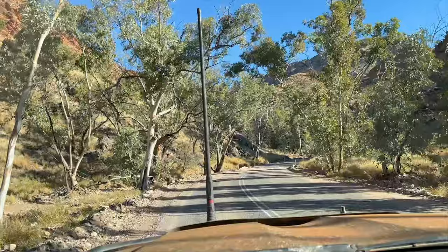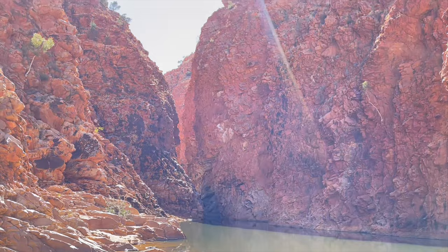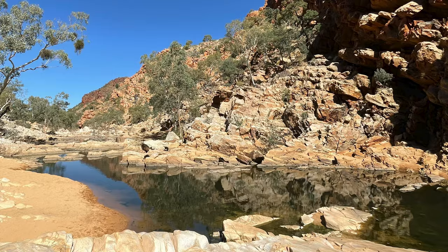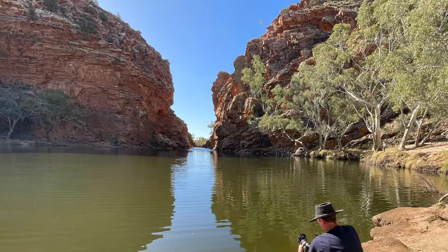Our run from Uluru into Alice Springs included visits to many of the area's breathtaking gorges and waterholes. Although headed for home, we have more adventures planned along the way — watch this channel to join us.